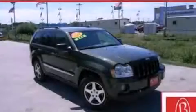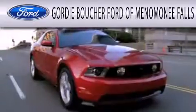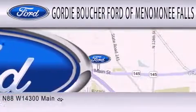Stop by today and test drive this vehicle for yourself. Gordie Boucher Ford of Menomonee Falls is dedicated to doing everything possible to ensure that the experience you have selecting your next vehicle is as pleasant as possible.